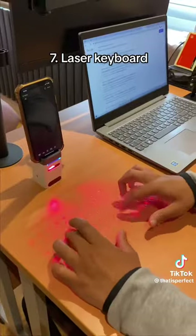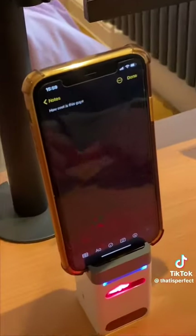This is a laser Bluetooth keyboard which projects onto any flat surface and connects to your mobile phone.